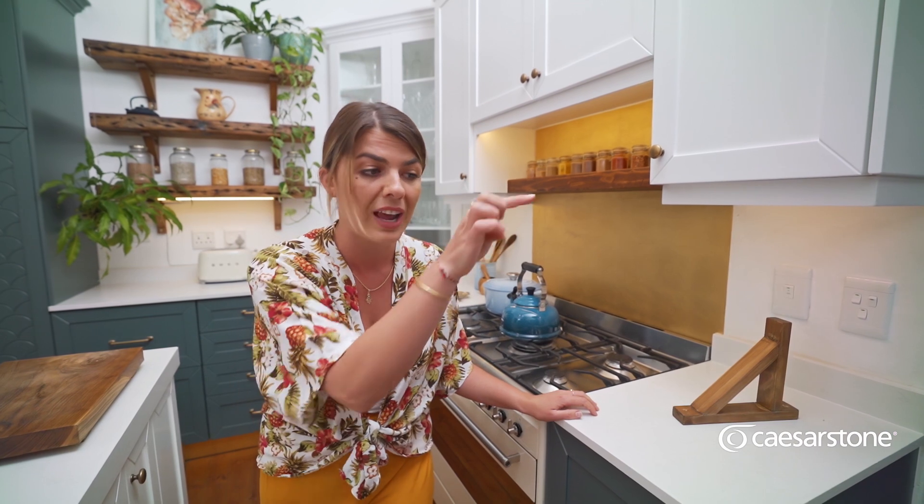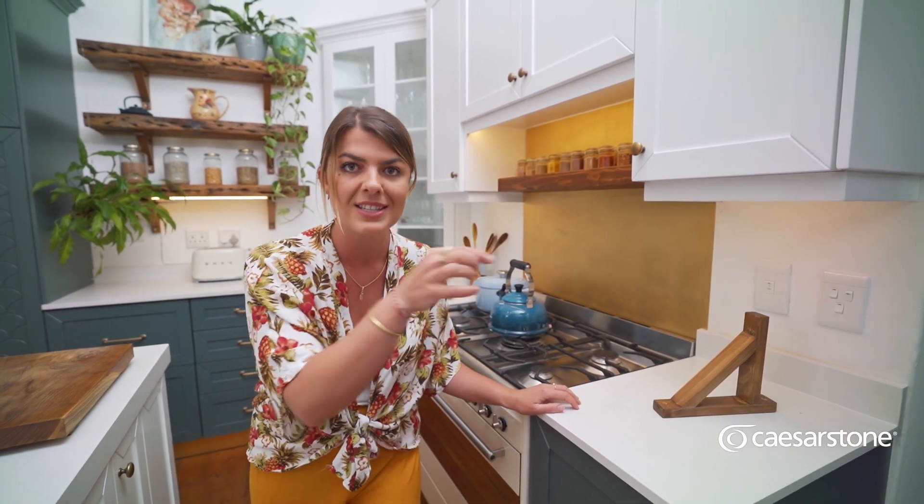Then subscribe to Caesarstone's channel — it's right over here, hit the subscribe button — because you want to follow along for more amazing kitchen inspiration. They're up to some amazing things; I'll leave you guys to be the judge of that. Go watch the next video — have you done it yet?